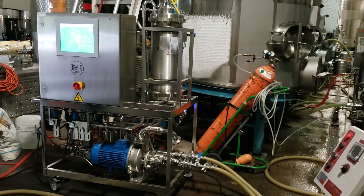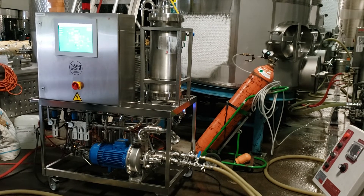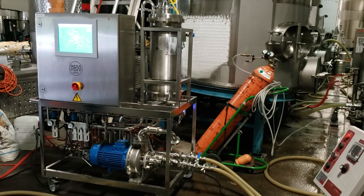Paragon Mobile Bottling is able to provide highest quality for wineries in terms of gas management. Thank you for watching the video.